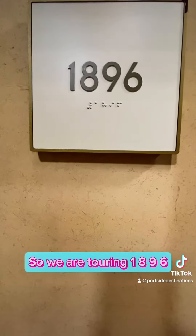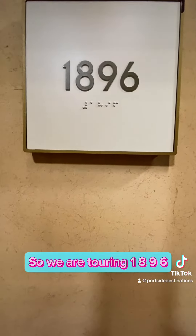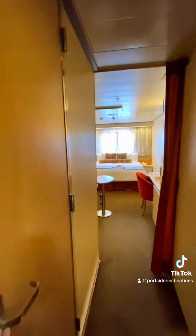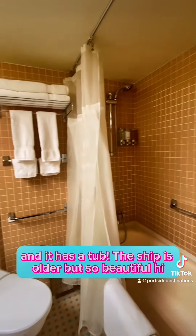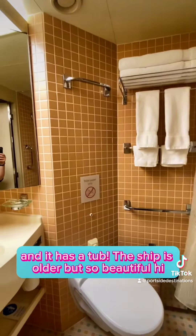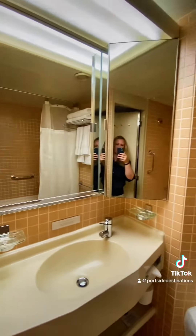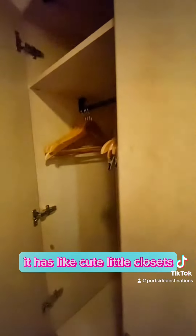We are touring 1896, which is an ocean view stateroom. It has a tub, it is older, it's so beautiful. It has cute little closets and a nice boutique feel to it. I feel like the closets are pretty spacious.